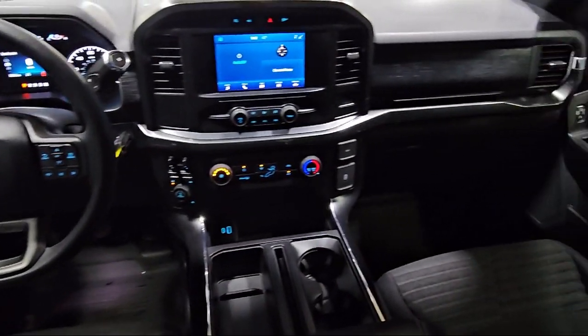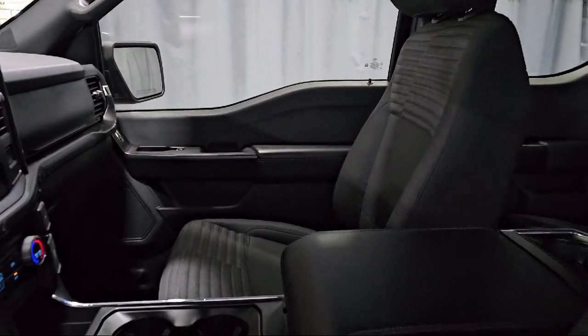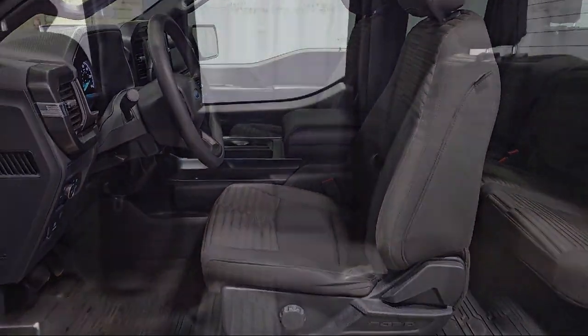It features Sync for technology, Sync communication system, STX appearance package, lane keeping system, and has less than 35,000 miles on the odometer.